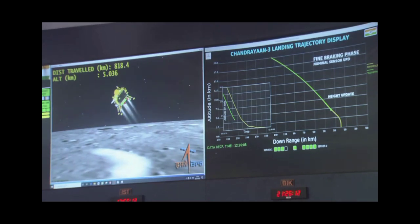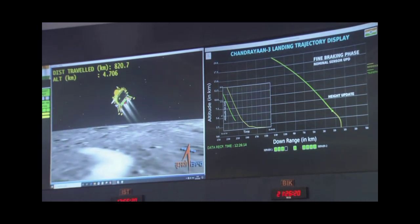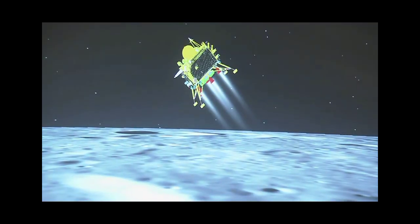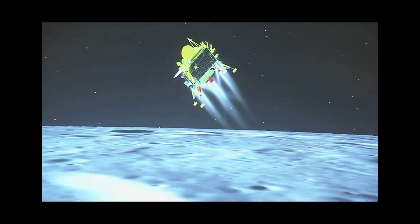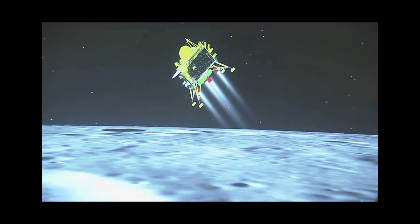We can hear from the mission operations team that the sensors are performing nominally and we are currently in the midst of the fine braking phase, which is going to continue for 3 minutes. The altitude is going to be reduced to nearly 800 meters at the end of this phase.